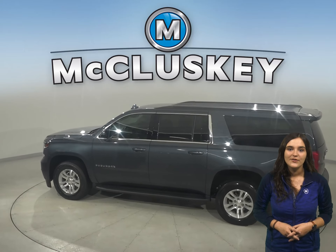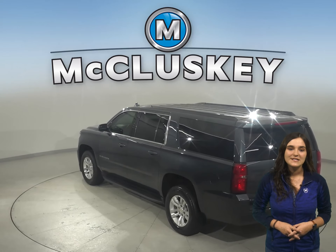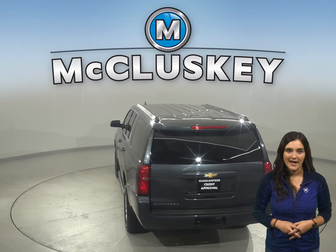If you're packing for a long road trip, this SUV has plenty of cargo space in the trunk, and if you still need more room, you'll be happy to know there's a luggage rack and towing package.